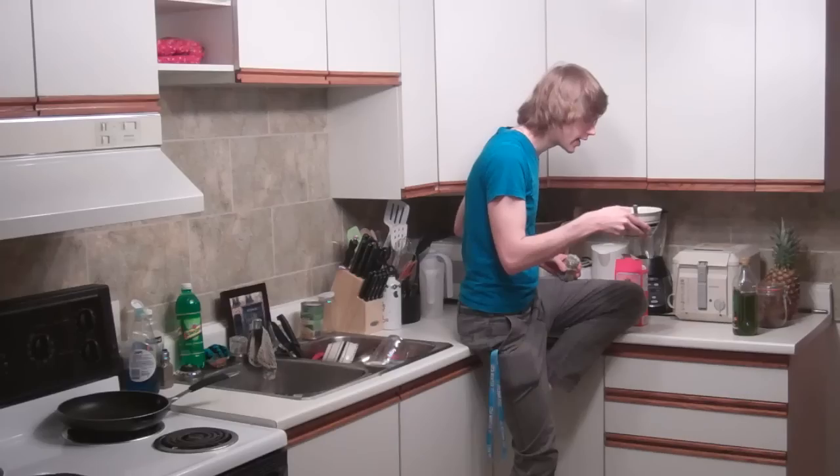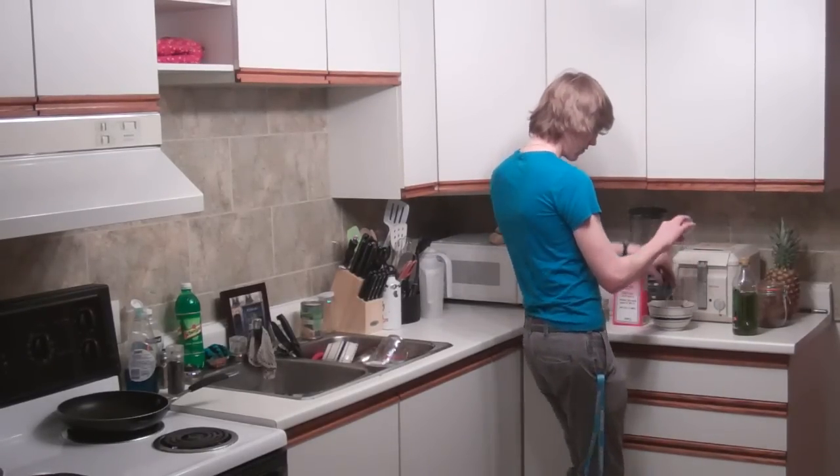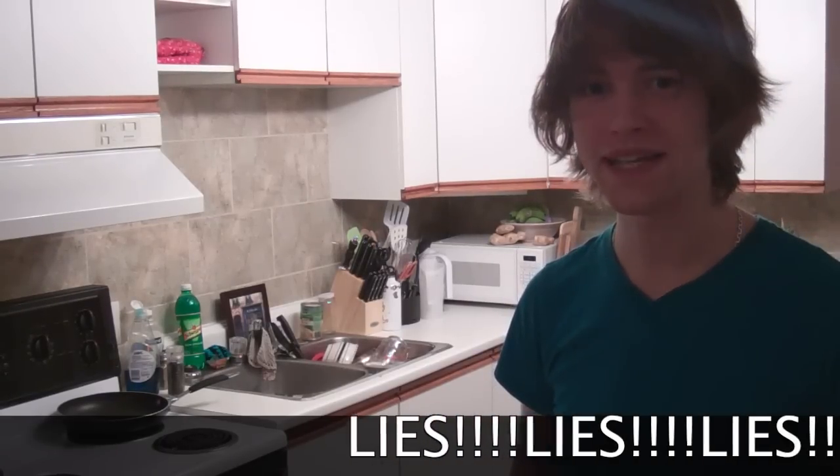If stuff sticks to the bowl like this, that's okay. Rosemary is pretty much the only useful spice in the kitchen. Salt and pepper make everything better. Cayenne pepper makes everything better.